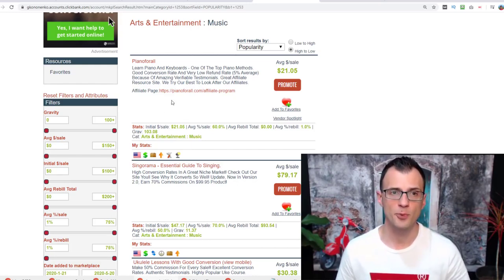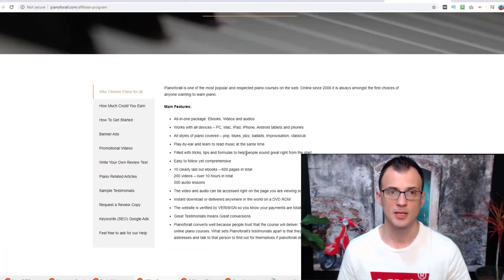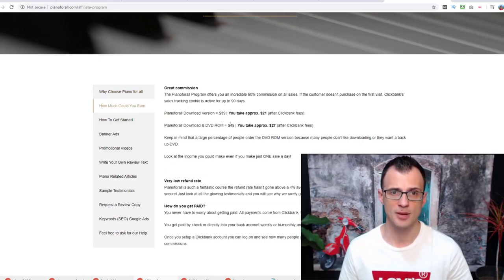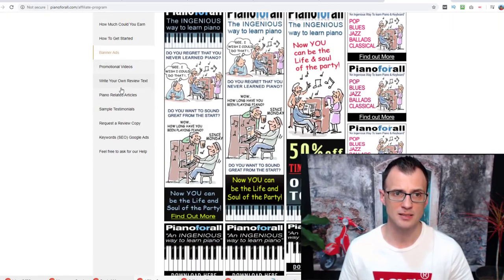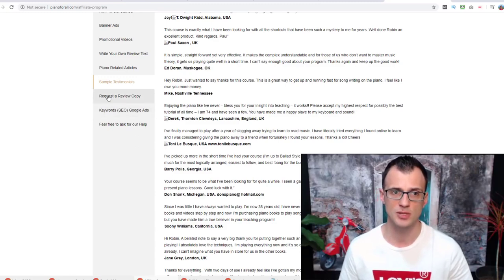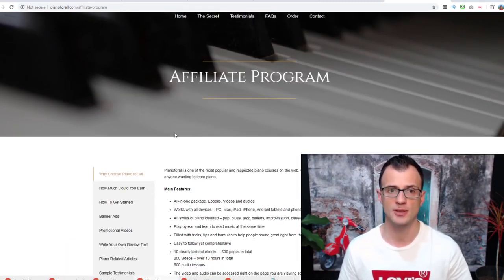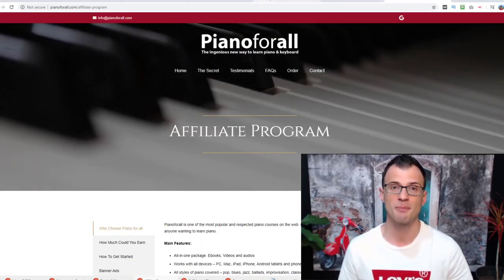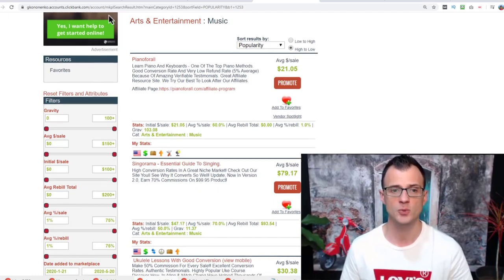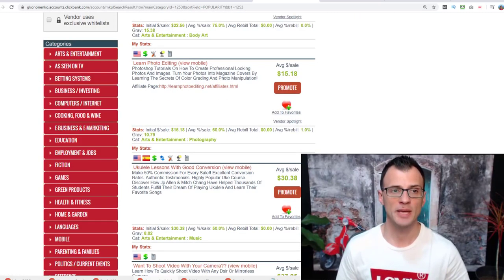If at least 20 affiliates have made sales in the last two weeks, I'm happy — I know I'll make sales too. A very important thing is the affiliate page. If you open up the affiliate page link, you'll see all the information provided by the seller to help you make sales — information about the product, how much you could earn, banner ads, promotional videos, niche-related articles, sample testimonials, and even the option to request a review copy. Go through all the information on the affiliate page for any offer you decide to promote.